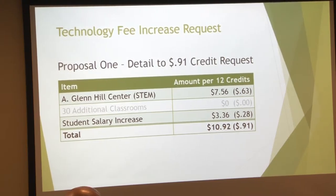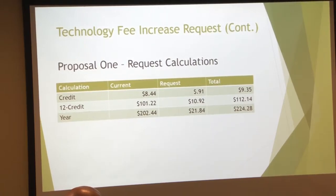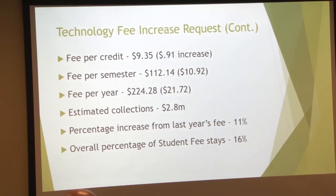The concern was that it might impact the overall SFAB process too much. If you look at it, $8.44 with the additional amount brings us to $9.35 per credit — that's how it breaks down per semester and per year. So we go from just under $2.6 million to approximately $2.3 million if we get this increase — about an 11% increase — and overall it stays around 16%.